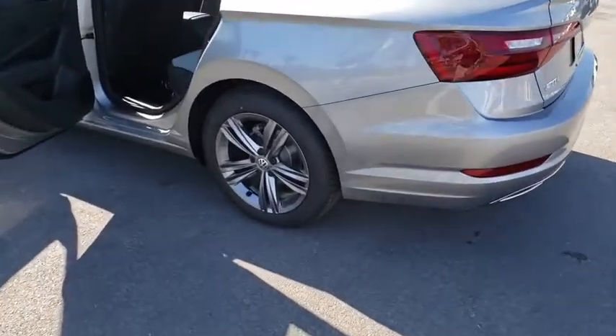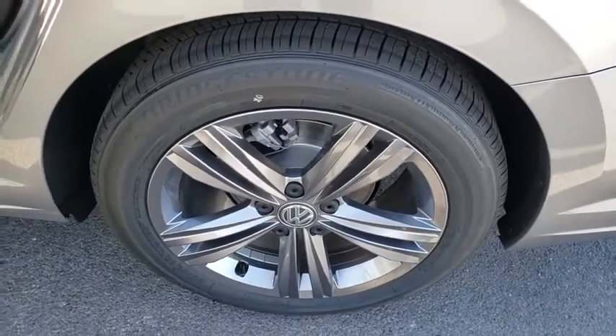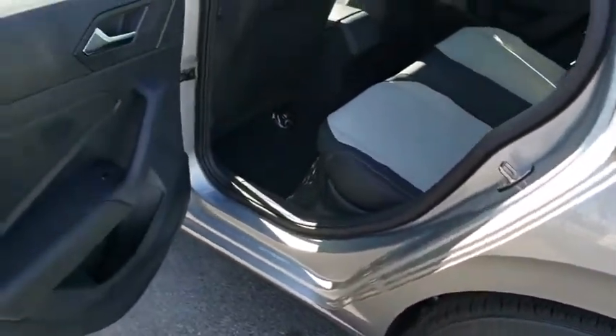Remote keyless entry, brake assist, tachometer, tilt steering wheel, front bucket seats, front reading lamps. Come see the car for yourself.